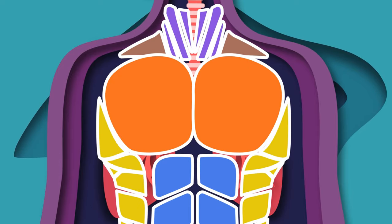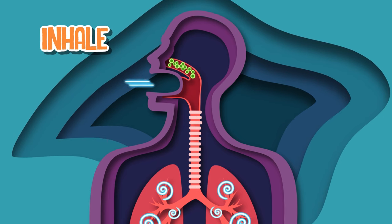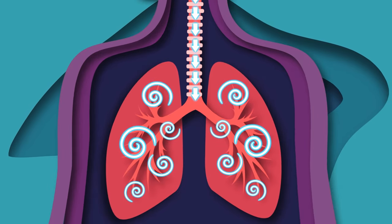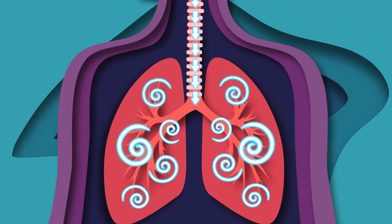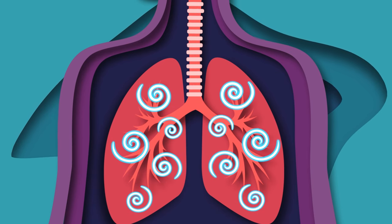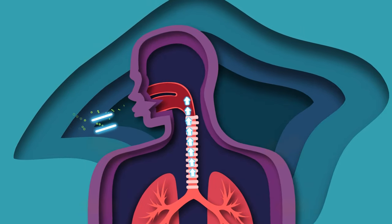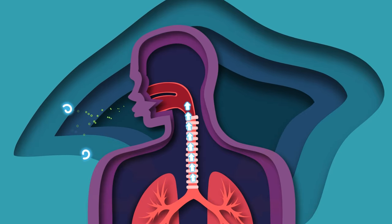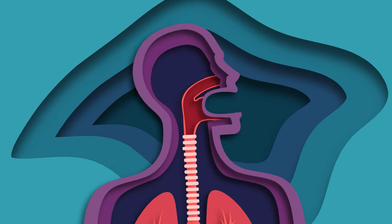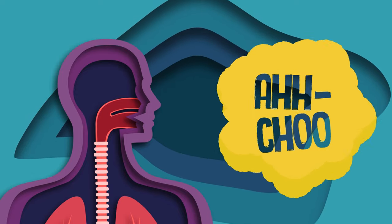The muscles in your chest and your diaphragm contract, causing you to take a deep breath and inhale — it's a fact. Then your muscles in your throat and mouth close to prevent the irritant from entering your respiratory system. The muscles forcefully contract and the air in your lungs is expelled through the nose and mouth to get rid of the irritant. The 'achoo' sound comes from the air escaping from your mouth or nose.